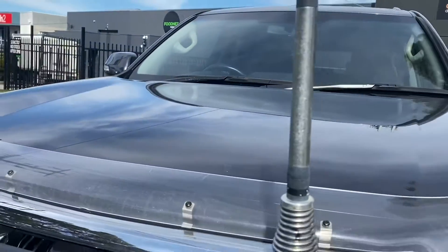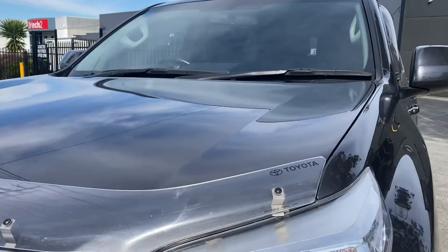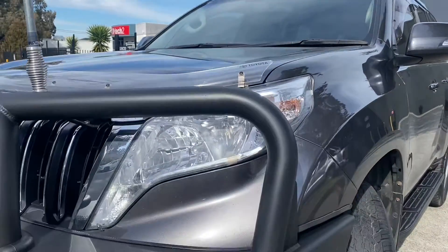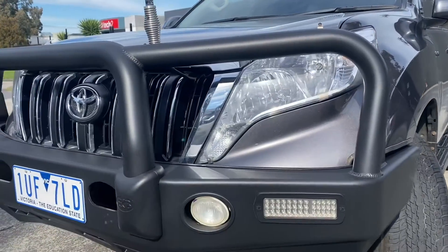We'll take you through that here on our video presentation. Now this is just a very quick look at the vehicle — it gives you an idea of the quality of the car, a quick go around all of the panels and into the interior.